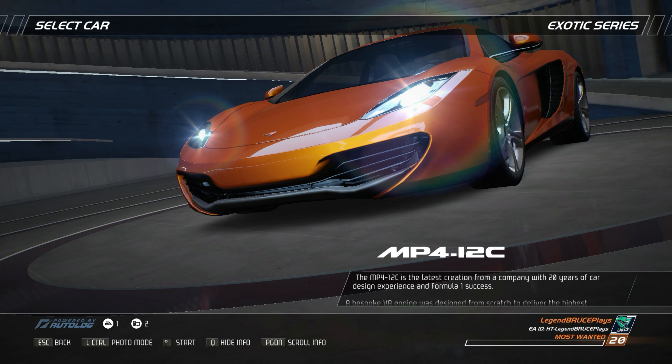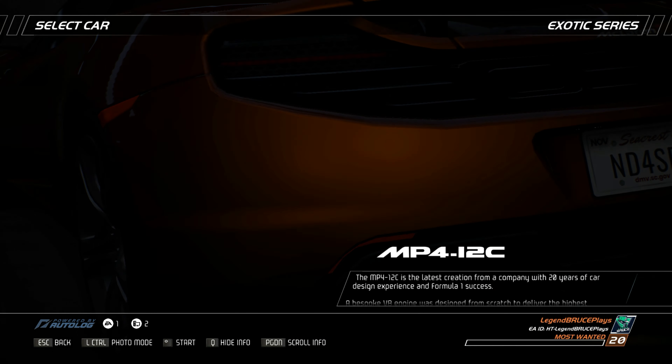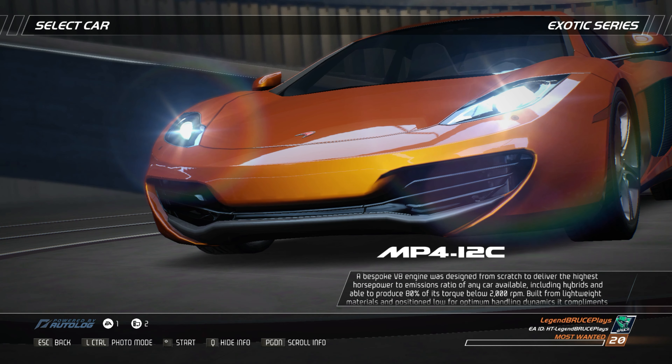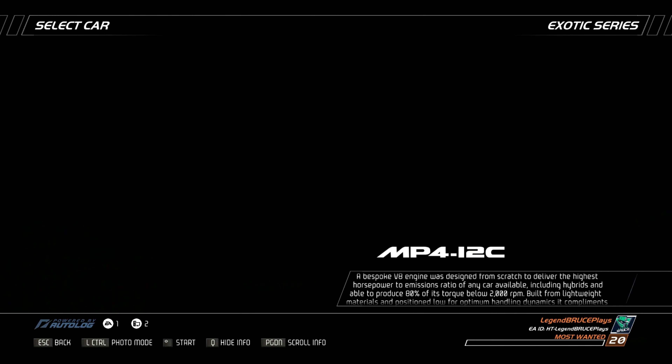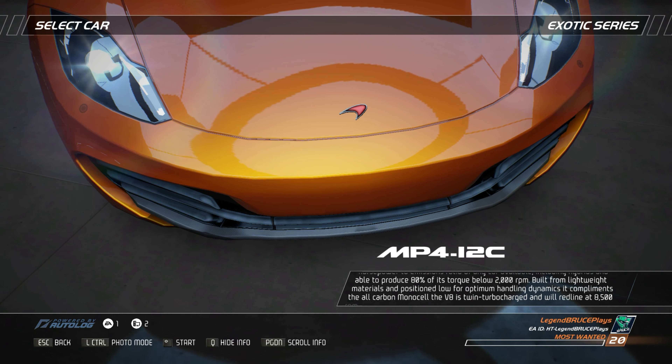The MP4-12C is the latest creation from a company with 20 years of car design experience and Formula One success. A bespoke V8 engine was designed from scratch to be more power efficient than any hybrid and able to produce 80% of its torque below 2,000 rpm. Built from lightweight materials and positioned low for optimum handling dynamics, it complements the all-carbon monocell.